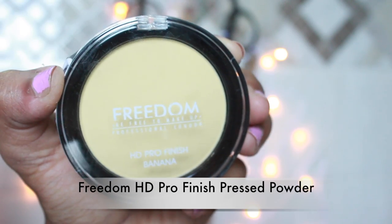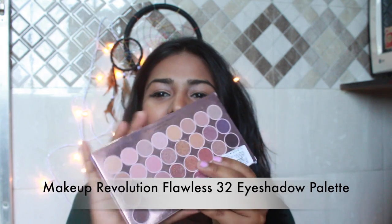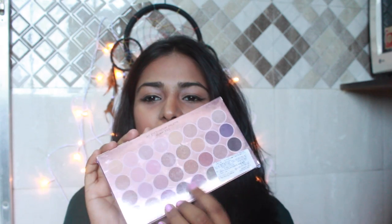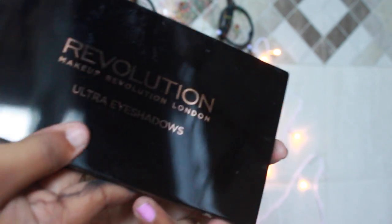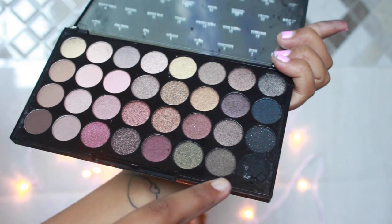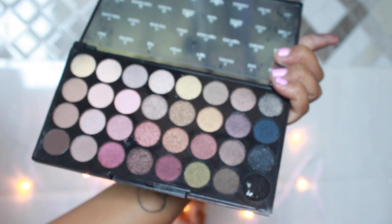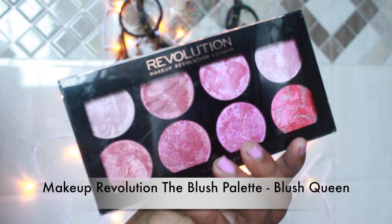I also got the Freedom Be Professional London HD Pro Finish in shade Banana. I am so excited! I got the Makeup Revolution Flawless palette — I am living for it! The packaging is rose gold — oh my god. These are 32 professional eyeshadows. I have again got the black shade broken in here and I don't know what is up with the eyeshadows, Nykaa — I am not really happy about it.